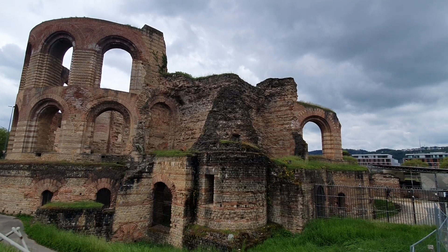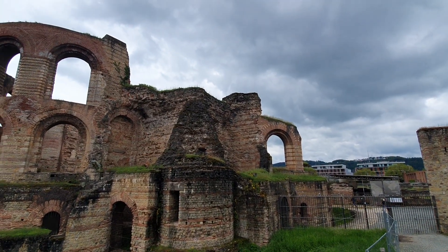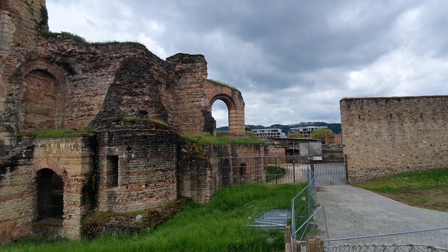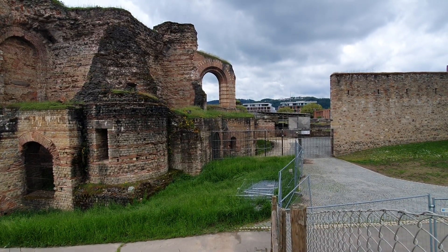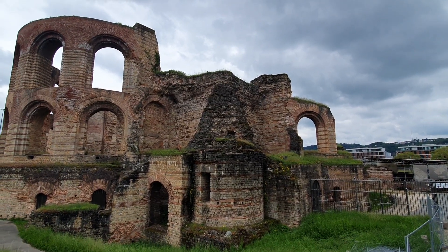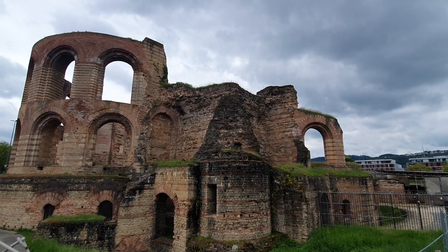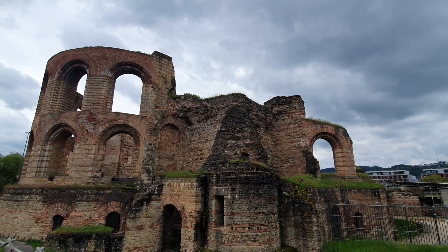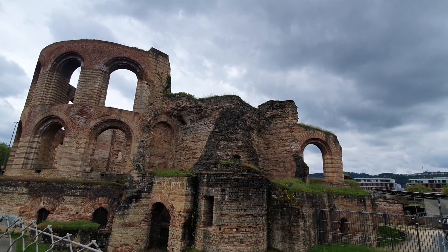That's a succession of three different baths: cold, warmer, and hot baths, and there's a huge tunnel system below ground. Very efficient, very sophisticated at the time. But as the Roman emperor was no longer here, after they had almost finished it, they abandoned it and it fell into ruins soon afterwards.